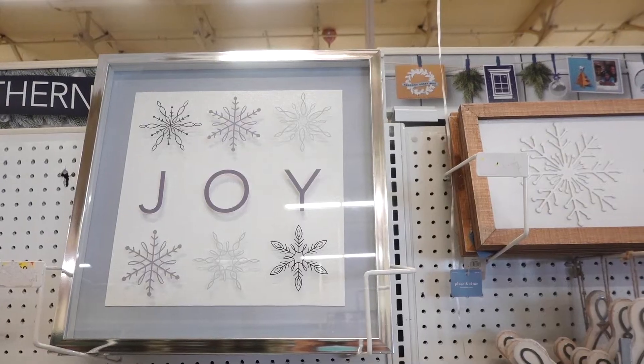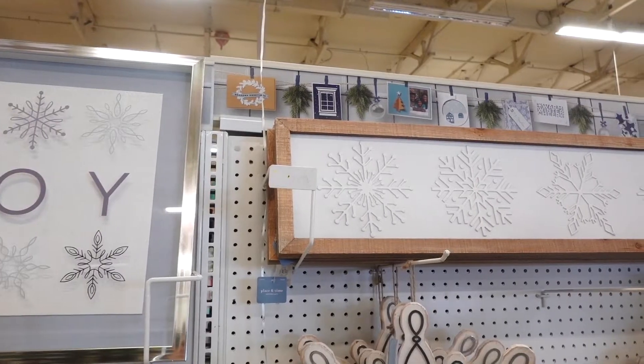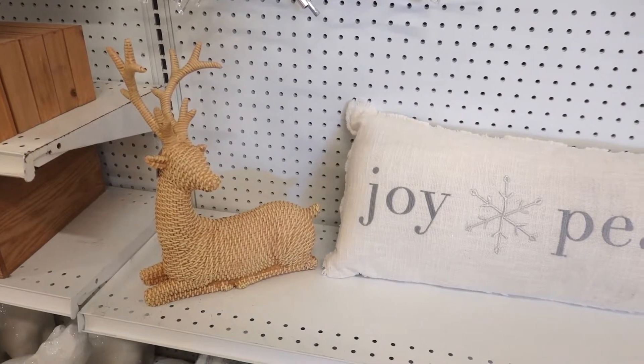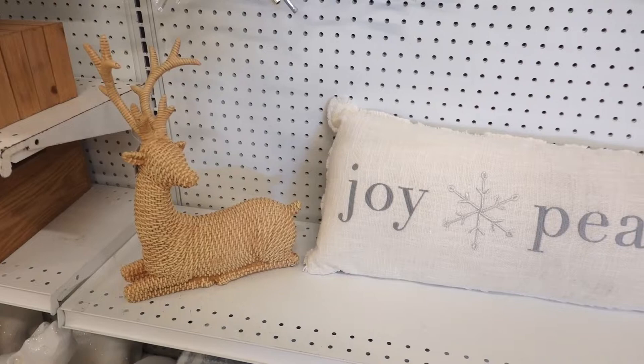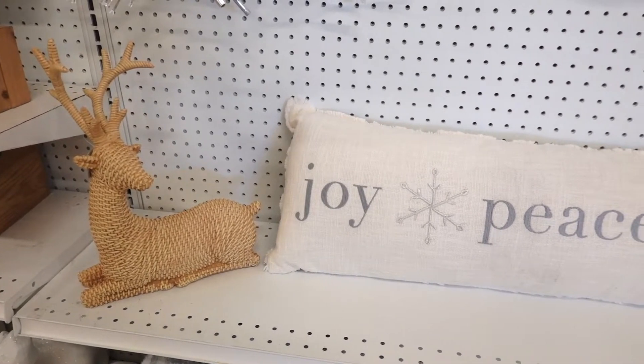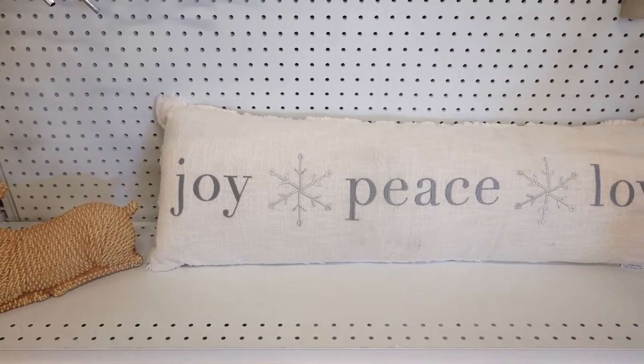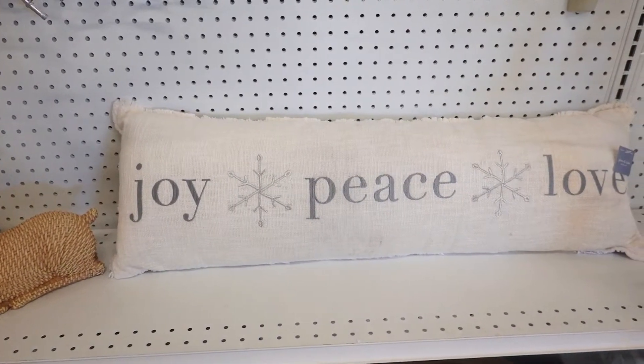This joy sign is so pretty. And then I spotted this reindeer. This one really looked rustic and I was thinking if it was part of the collection, but it was — and it was actually their last one. I really thought this one was very nice.